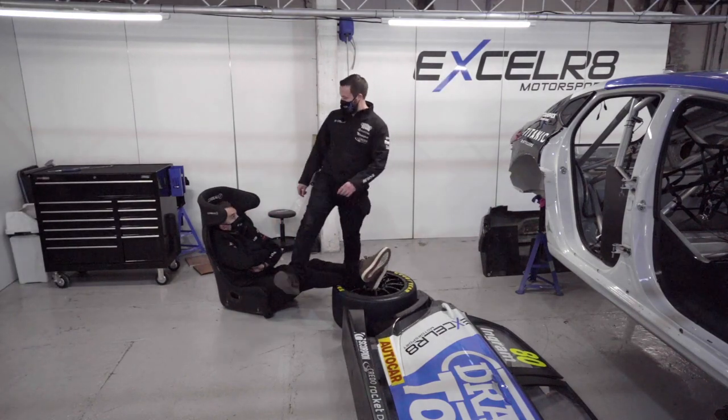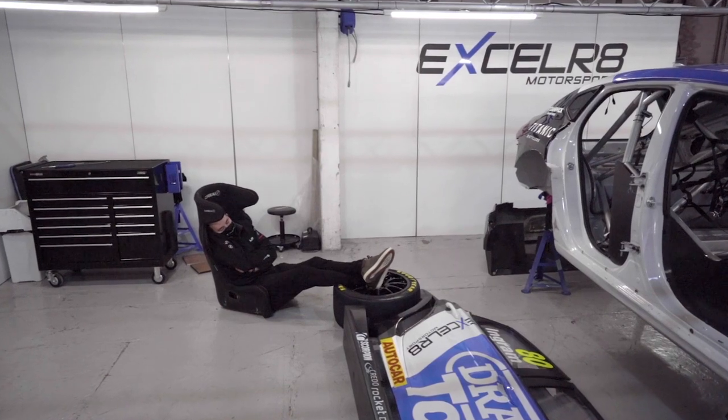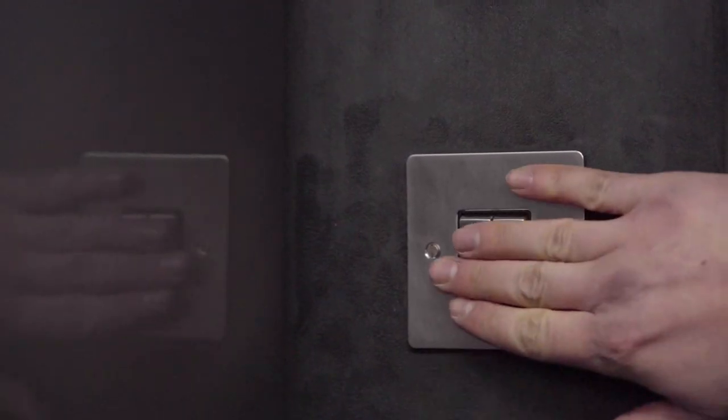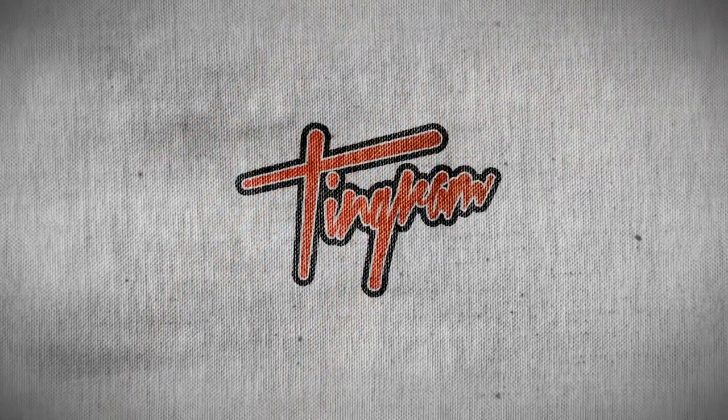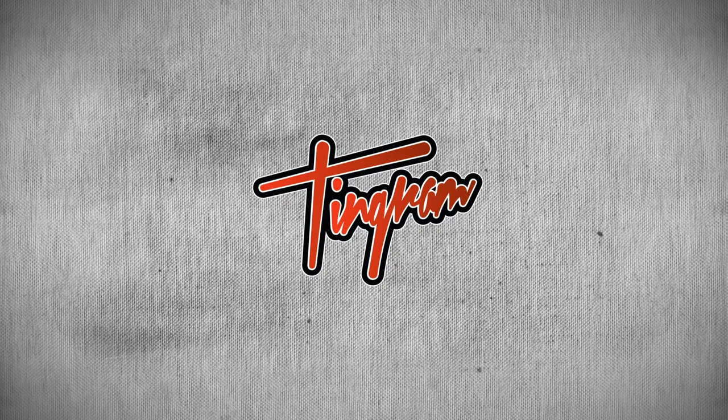You okay to lock up, Tom, yeah? Sure thing, mate. See you tomorrow.